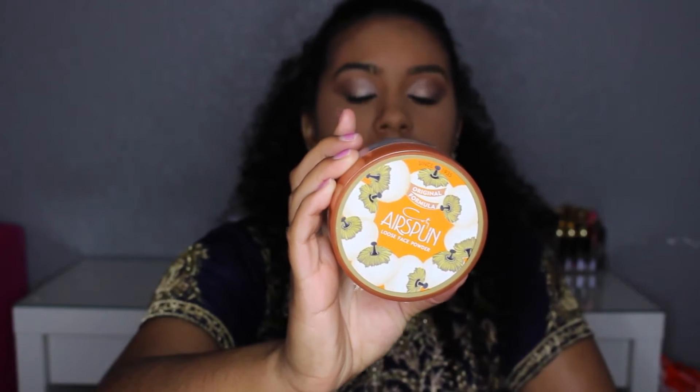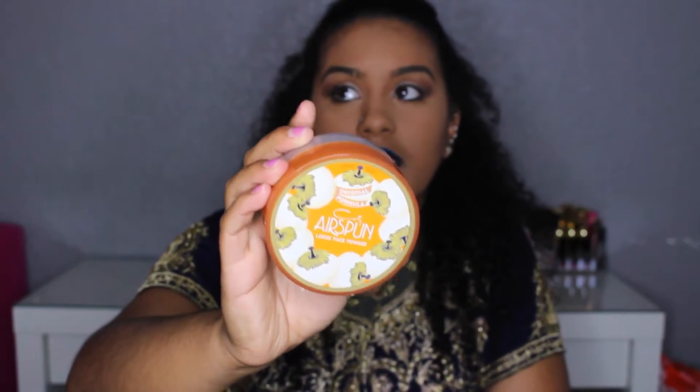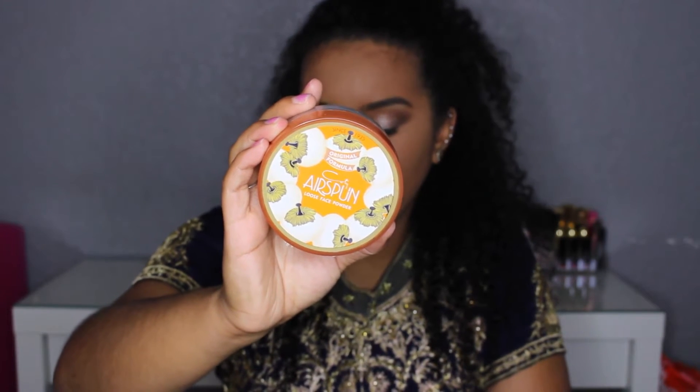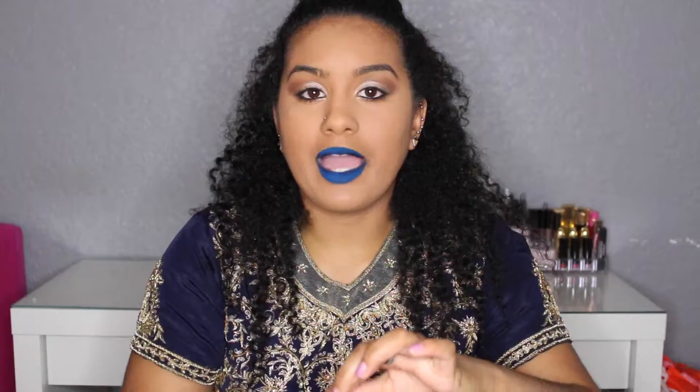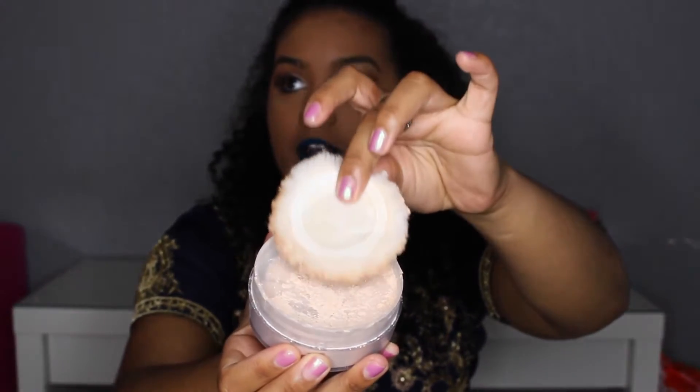My first favorite product is the Cody Airspun Loose Face Powder in translucent extra coverage. It comes in other colors like skin tone colors and a regular translucent. I got mine from Walgreens — everyone on YouTube raves about this product, it's the one Patrick Star uses. It comes with a little puff. I like to use this powder under my eyes when setting my face. It does not crease or leave a stark white shadow, which I love. I have the Laura Mercier translucent powder but it makes my under-eye area look really wrinkly and shows all my fine lines — I hate that. This one is a drugstore product and it works really well.